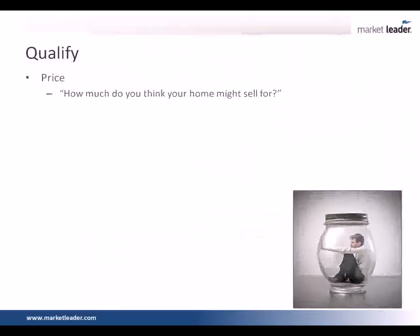The first question is price: how much do you think your home will sell for? What do you think it's worth in today's market? Next, you're going to want to know about motivation. On a scale of 1 to 10, how would you rate your level of motivation to sell the home? If a person's a 2, do you really want to talk to them? Next, we're going to be talking about their time frame: how long do you want to sell your home, or where do you need to move to and how soon do you need to be there?